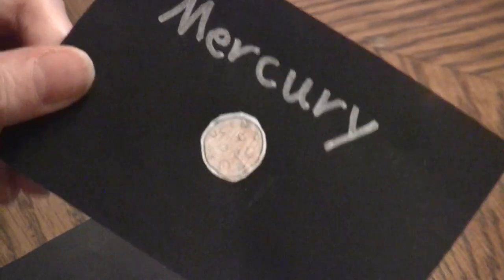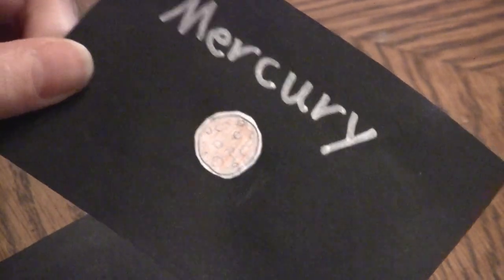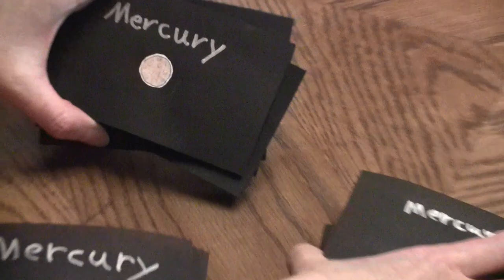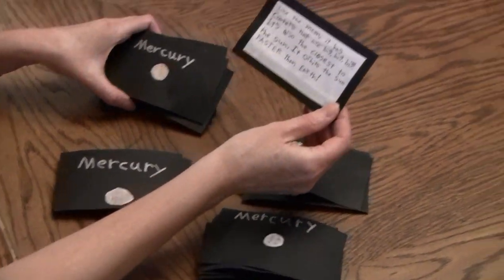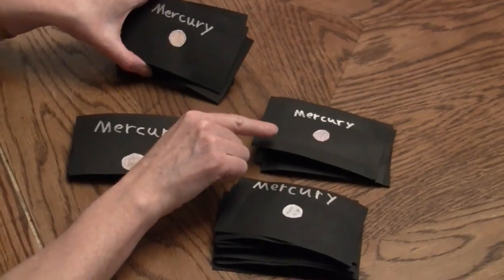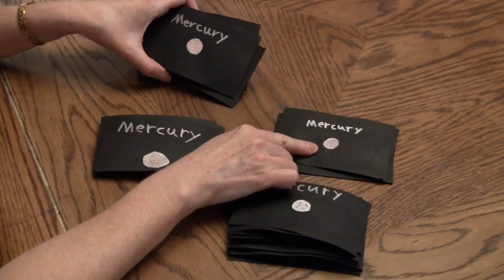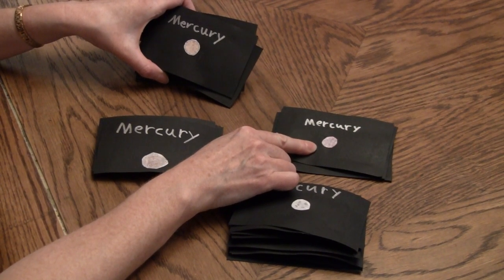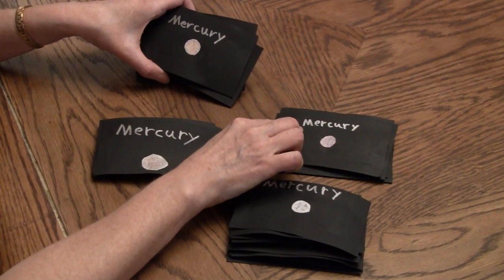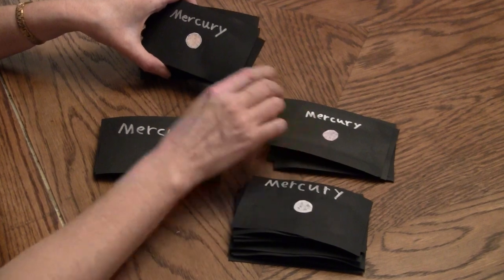You do that one for each planet in our Solar System. Each of my kids did a set of cards, and on the back, you have a description of that particular planet, and on the front, you draw a picture of the planet on a white sheet of paper and then cut it out after coloring it. And then with a silver Sharpie marker, you can write the name of the planet.